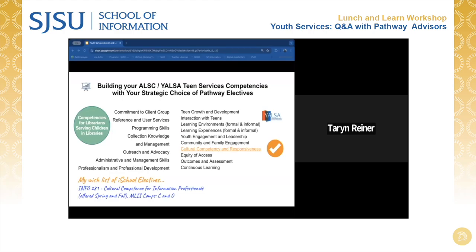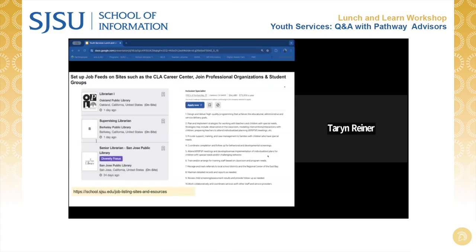Becoming familiar with the Association for Library Services to Children's Competencies for Librarians Serving Children in Libraries, and the Young Adult Library Services Association's Teen Services Competencies for Library Staff document — both linked on our iSchool's Youth Services Pathway website — and then mapping these areas to your own skill sets as well as the iSchool class offerings, will help you build a strategic list of electives in this pathway. You could also proactively create job alerts on Indeed or other job search aggregators with keywords to keep your eye on the types of jobs in public library settings available in your area.